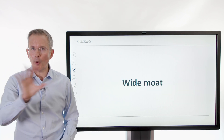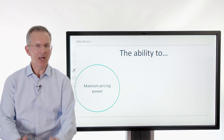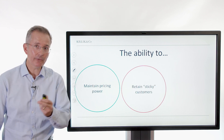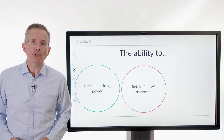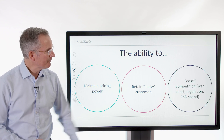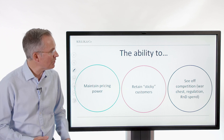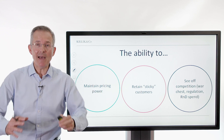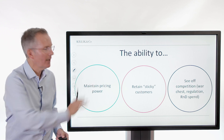A wide moat — there were four points at the beginning of this video. A wide moat is: the ability to maintain pricing power. What is it about this business that stops competitors coming in and selling the same thing for half the price, annihilating their profit margins? You need an answer to that. Are customers sticky? Is it easy for customers to switch to a competitor, or is there something about this business that locks people in and keeps them interested? And can you see off competition? Do you have a decent war chest? Is this a business that's big and established and can just buy up the competition? Is there a regulatory reason why competitors can't come in? Maybe it's R&D spend — maybe this company can outspend its competitors. But you need evidence that the business can maintain its competitive advantage.